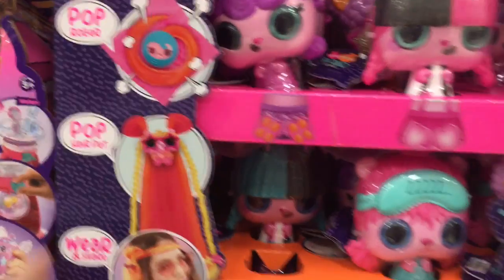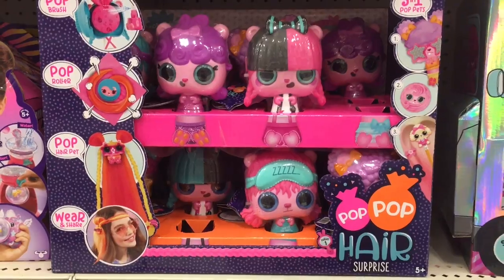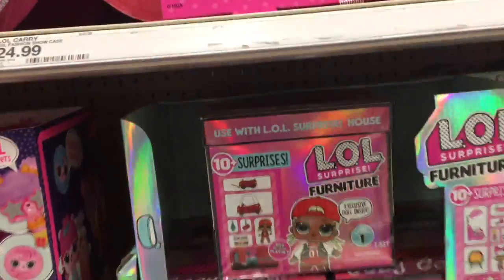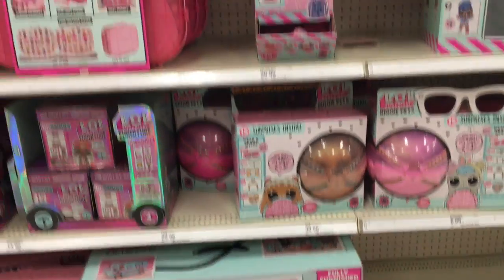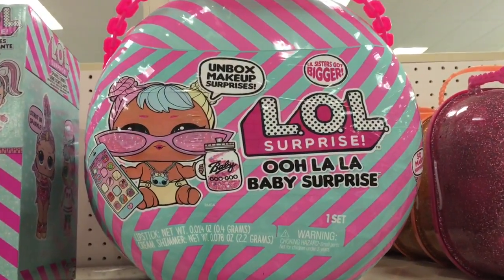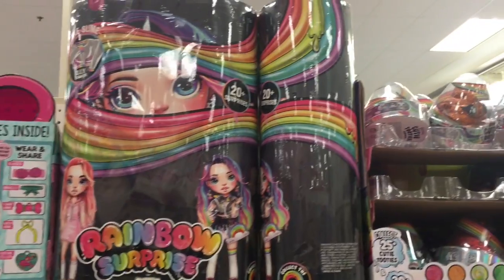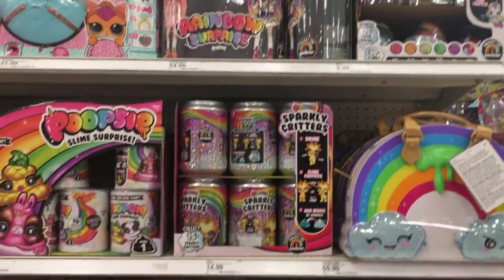They're actually a lot bigger in person than I thought. They have a very interesting but colorful art design. That's sort of down with the LOL Dolls and stuff. They also have the furniture packs, which I think are just visible varieties. They have the Glamper, the Hair Goals Wave 2 ones, some of the fuzzy pets, and they have the Ooh La La Baby Surprise — look at little Baby BonBon there. That's adorable. And then they have the Rainbow Surprise large dolls. They're always up so high at Target — it's hard to reach them.